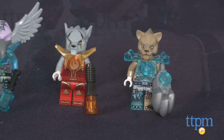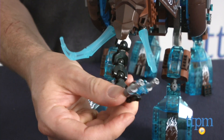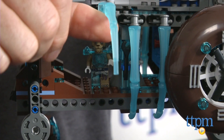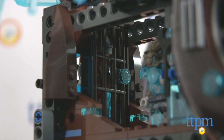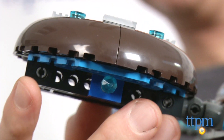Each minifigure comes with a unique weapon. The Mammoth Stomper has articulated legs and weapon trunk, a cockpit and command area with ice-ribbed sides that open, and a jail. On top of the Stomper is a detachable flyer with cockpit, propellers, and two flick missiles.